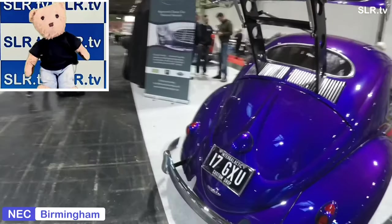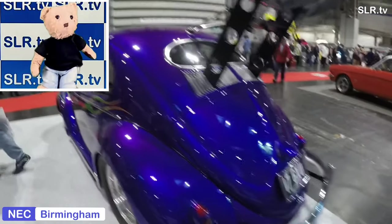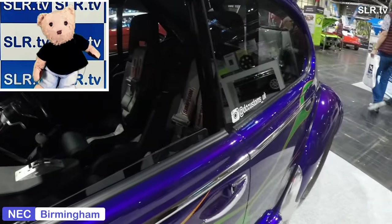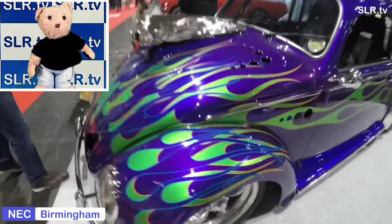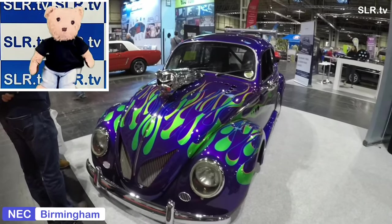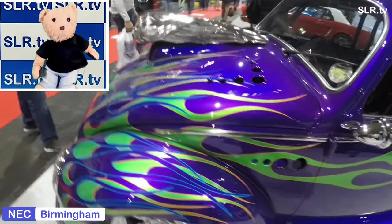The Volkswagen Beetle, officially Volkswagen Type 1, informally in German Der Käfer, meaning Beetle, and in parts of the English-speaking world, the Bug — known by many other nicknames in other languages — is a two-door rear-engine economy car. The VW Beetle was originally intended for five occupants; later, Beetles were restricted to four people in some countries. It was manufactured and marketed by German automaker Volkswagen, or VW, between the years of 1938 and 2003.